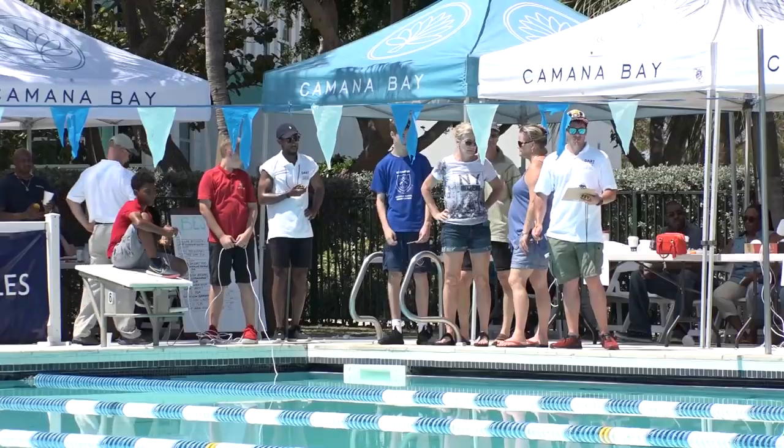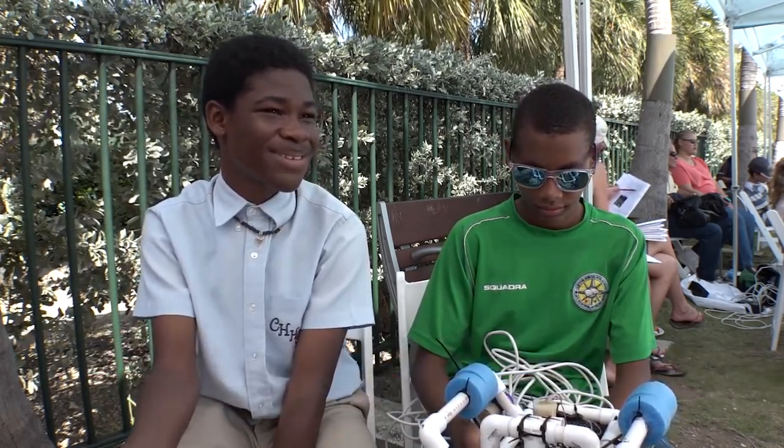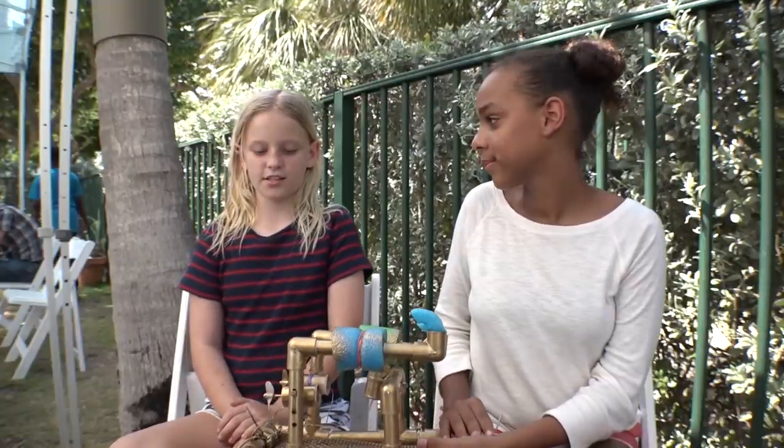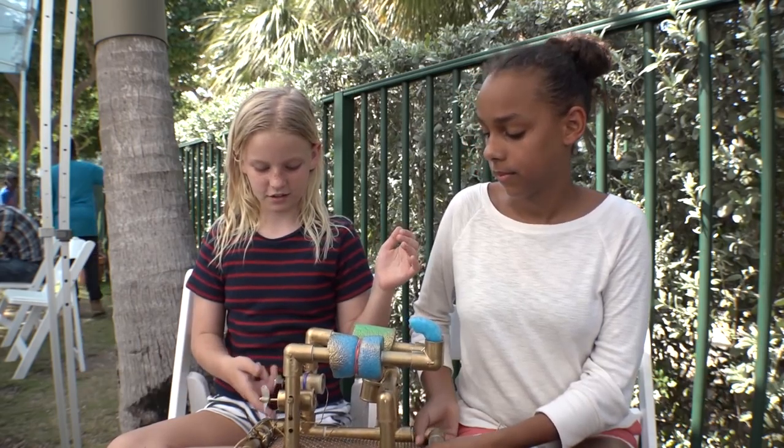This year's participants give the program the thumbs up. I learned a lot of things about robotics and how they work and how to control different aspects of how the robot works. I learned teamwork skills, engineering. I learned how to solder. I learned how to build motors, build frames. I basically learned everything.